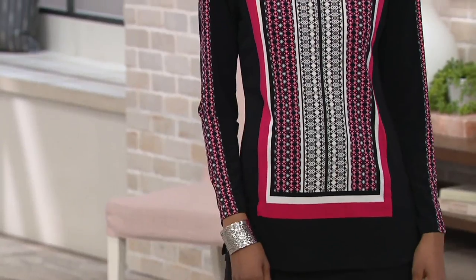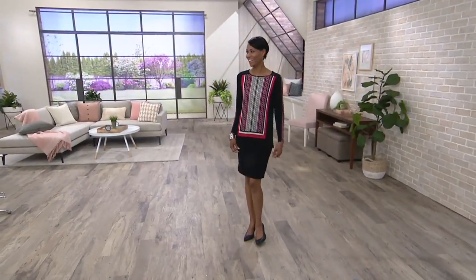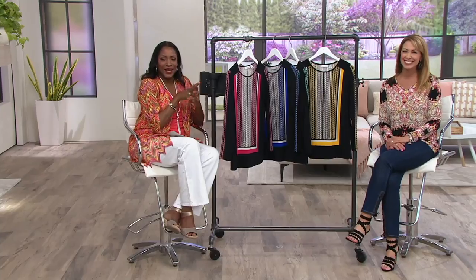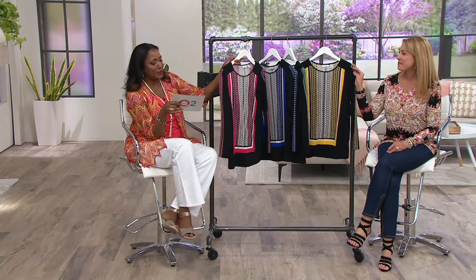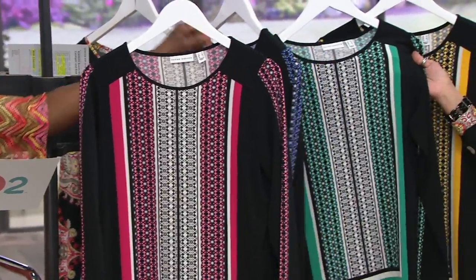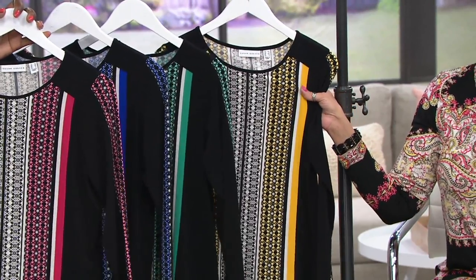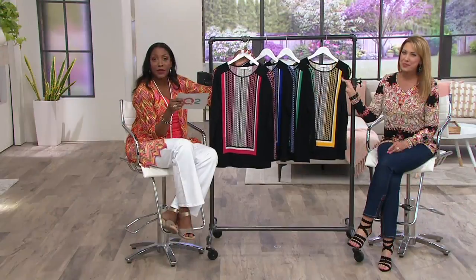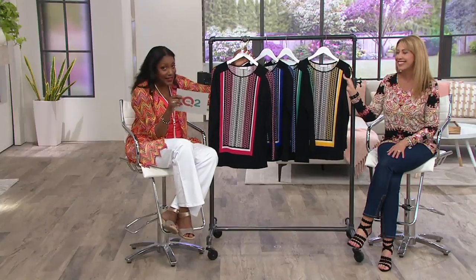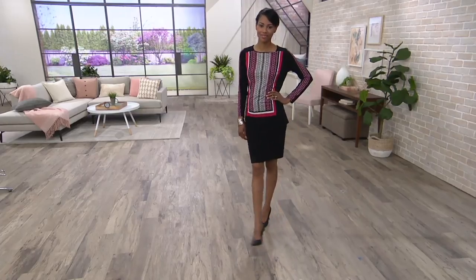Jane and I are not tuckers — but if you're a tucker, we're not judging; it's just something we choose not to do. Item number 301-142. The pink has been popular in the show; we also have it in blue iris, spearmint, and yellow jasmine. Two easy payments at $19.98 is available with a major credit card. If you'd like three easy pays, you can do that with a Q card. If you don't have a Q card, go to QVC.com to find out how to apply.